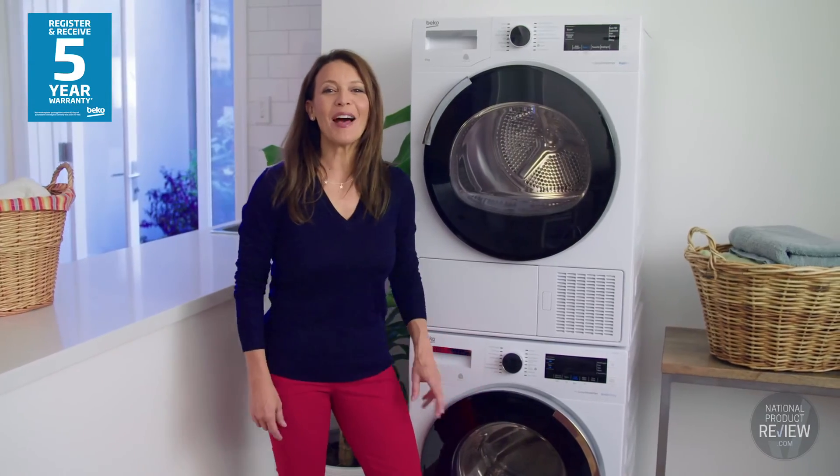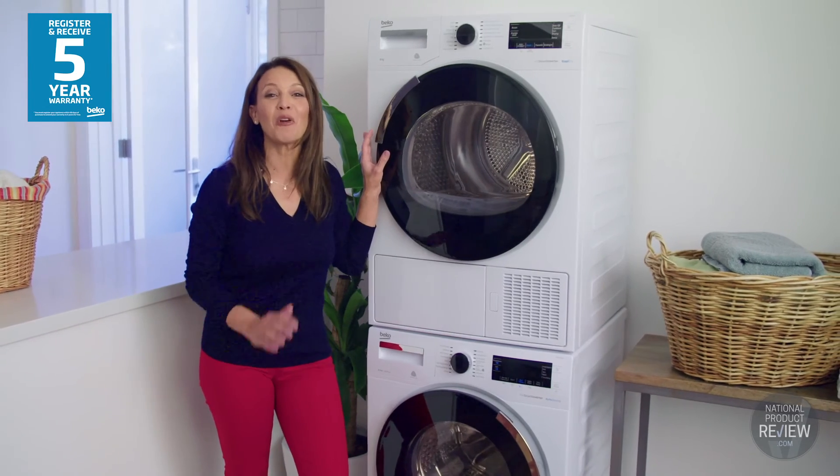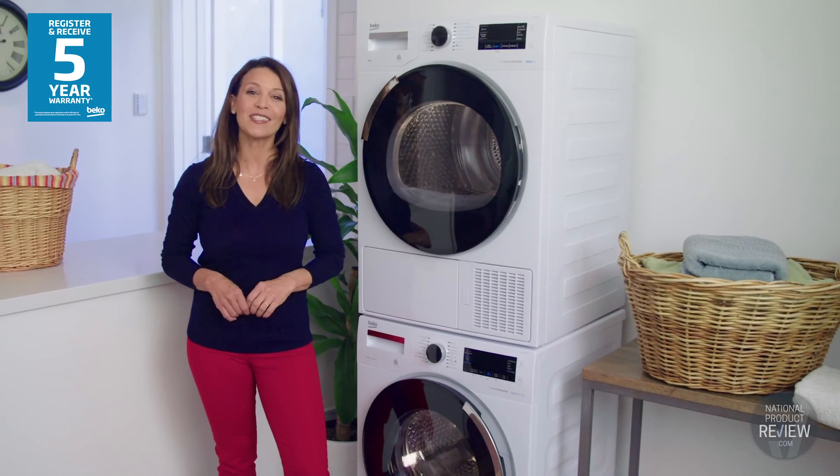Packed with a range of smart technologies, this auto dose washer and hybrid dryer pair from Beko will make a great addition to any home, offering a quick and effective laundry performance like no other.